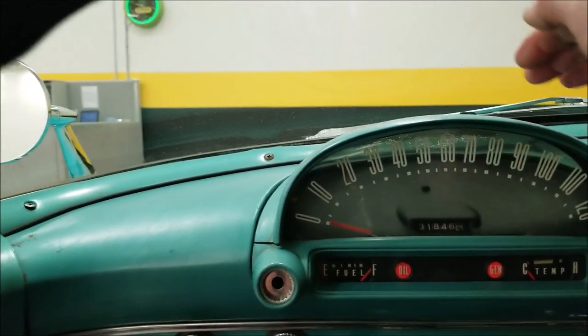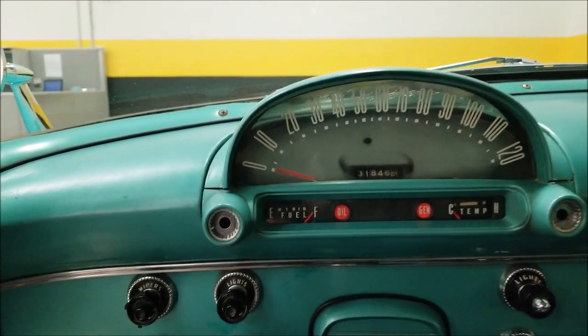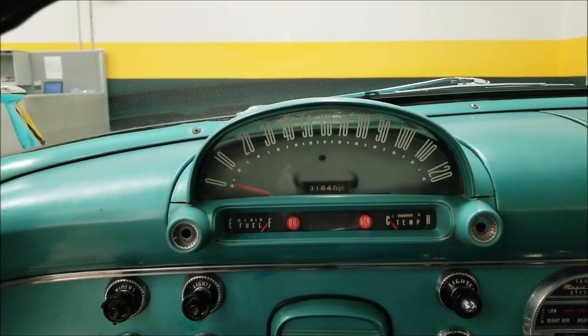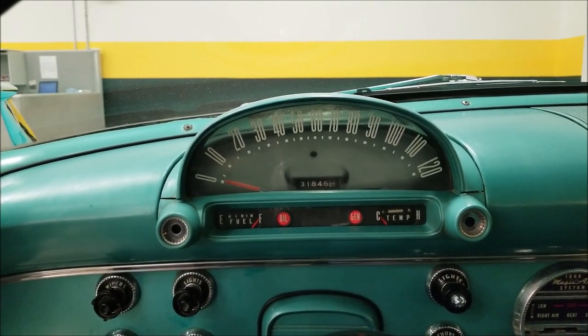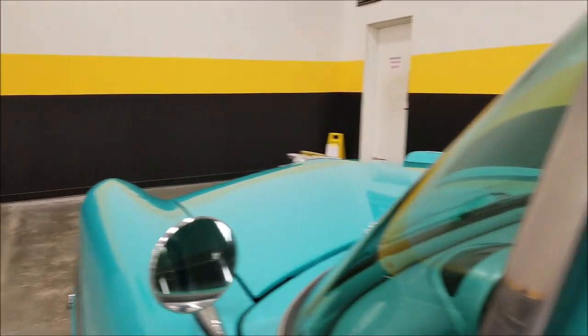Kind of the back lighting from the speedometer makes it look like these lights are on — they're not on. You can see when you start it up they get bright, but it's just the way it's backlit from the speedometer. The headliner is also in good shape on this one.